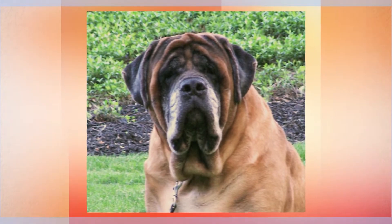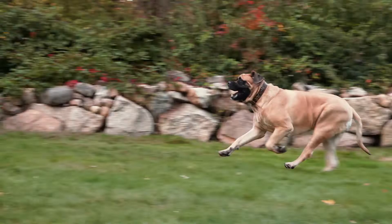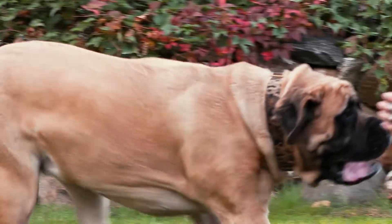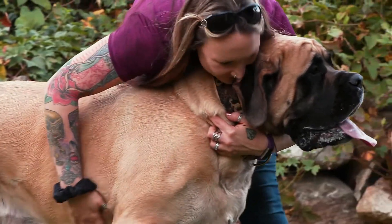Mastiffs are watchful and steady, and they make diligent working dogs. They're protective of their family and need to be introduced to strangers carefully. Their sheer size can be startling, but the Mastiff is a big lover. His patience and gentleness can make him, with training, a great therapy dog.